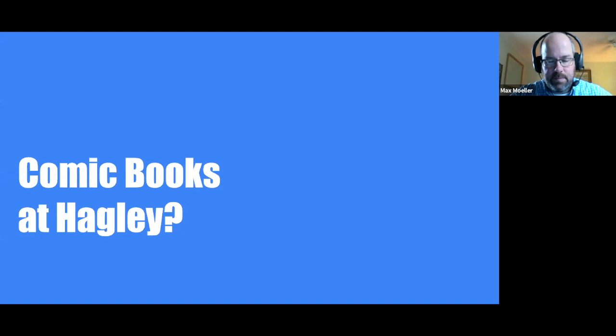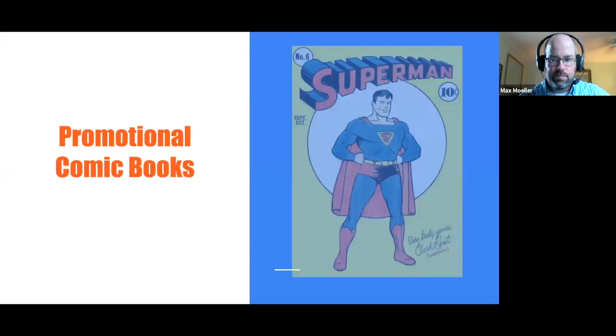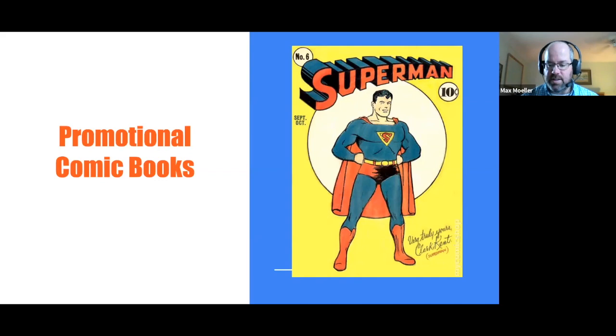Comic books at Hagley — it doesn't seem to be what you'd expect. Well, it's true, we have some. Comics are all the rage these days; you can see them everywhere. So why not Hagley as well? You can see it in print, especially in the movies and popular culture — all kinds of superheroes.